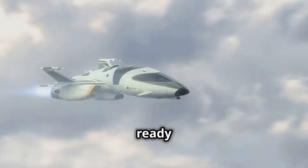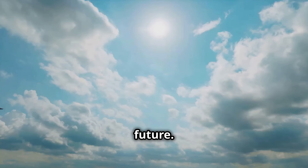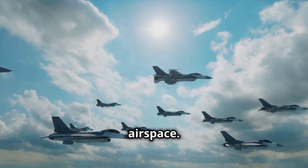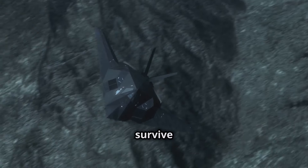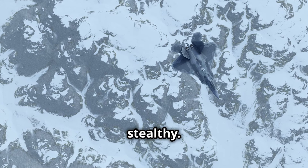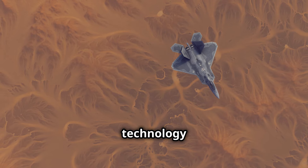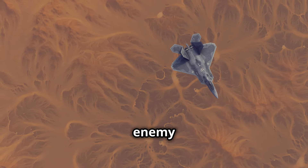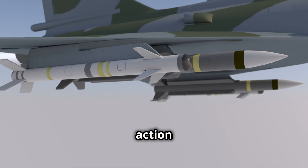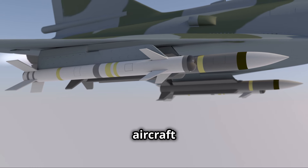NGAS is meant to be ready for the challenges of the future. The Air Force knows that future battles might take place in very dangerous airspace, and NGAS is being built to survive in those conditions. This means NGAS needs to be stealthy — it will use advanced technology to avoid being seen by enemy radar, allowing it to get closer to the action and support American aircraft more effectively.